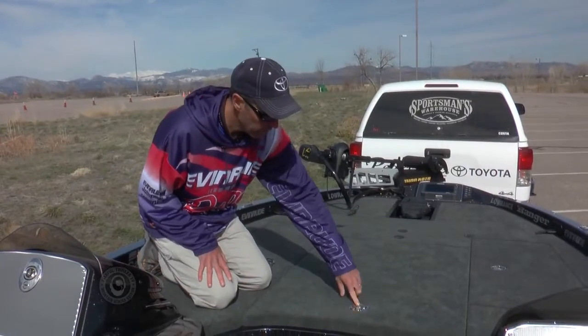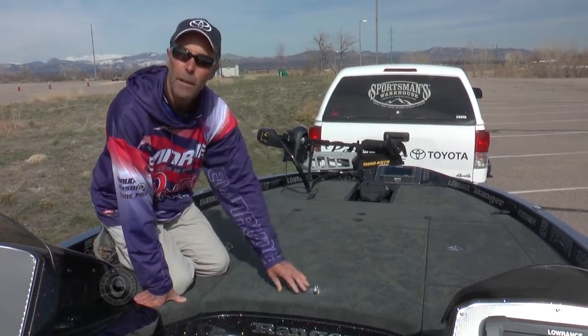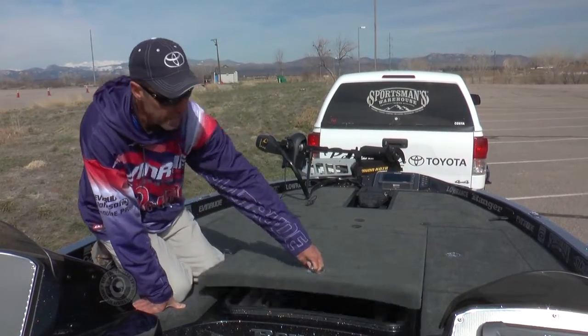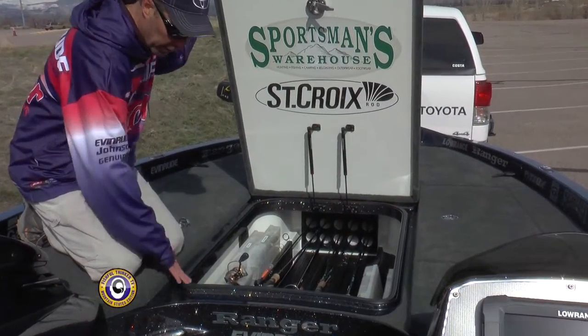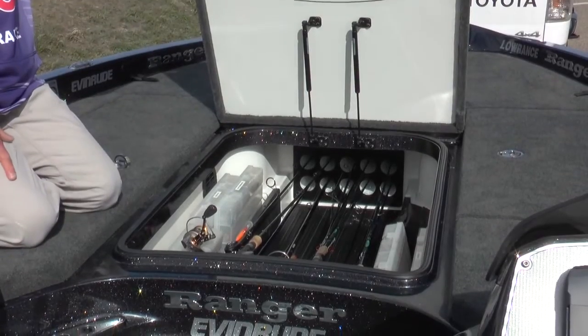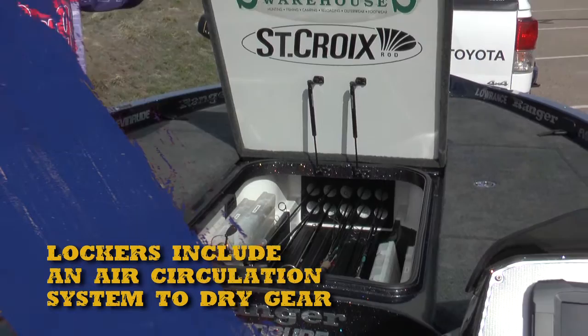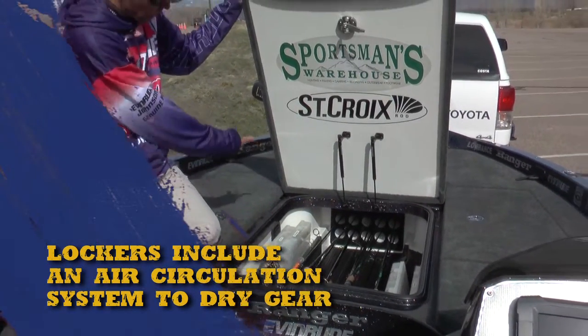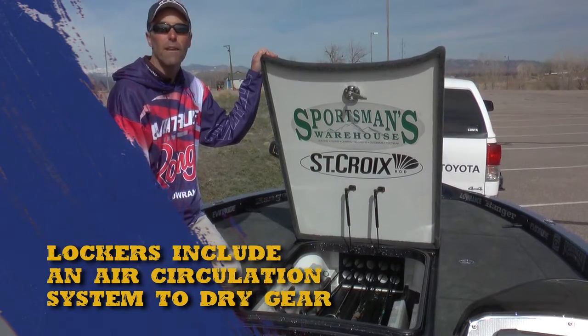One thing you'll notice on all the Ranger Z boats: compression latches to keep all the compartments waterproof because they suck them down tight when you close the latch. There's also plenty of storage for your rods — you can see the seals right here, it'll keep it dry. Tons of room for rods and boxes and whatever tackle you need in each compartment. All the rods go into individual tubes and it'll keep all your fancy fishing tackle safe and dry.